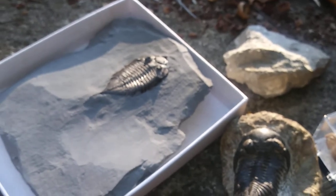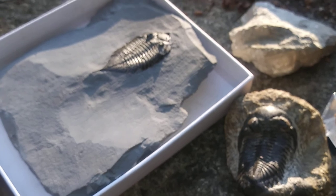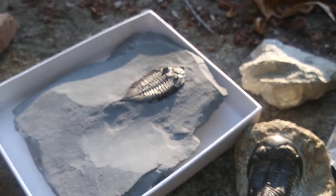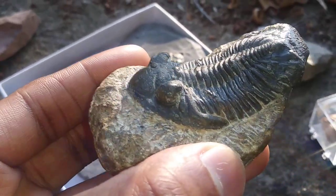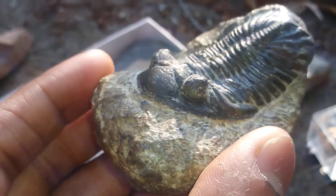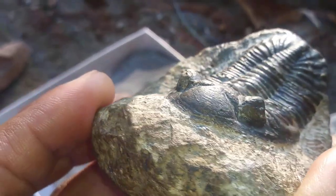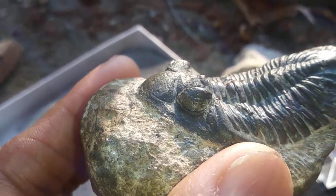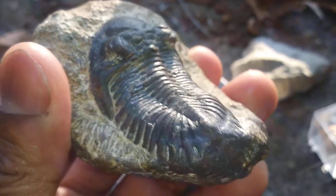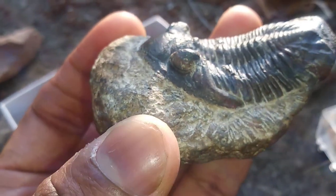Trilobites also had really interesting eyes. There are two different types: the schizochroal and the holochroal eyes. The Phacopid trilobites are the ones that took these eyes to the extreme. This specimen has a really good example of its eyes — each lens would have been made out of calcite, the same mineral as the hard parts of the skeleton. Trilobites would have actually been able to see quite well.